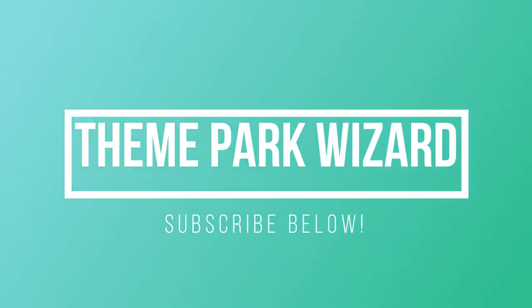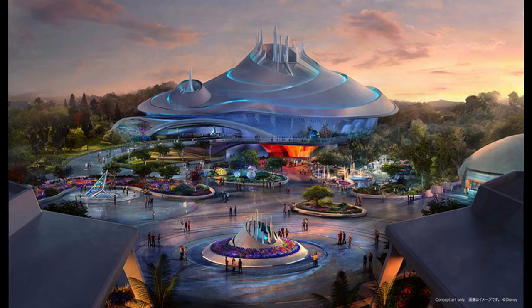Welcome back to the Theme Park Wizard. In today's video, I want to discuss that new awesome concept art that Tokyo Disneyland released for their new and approved Space Mountain and Tomorrowland area.